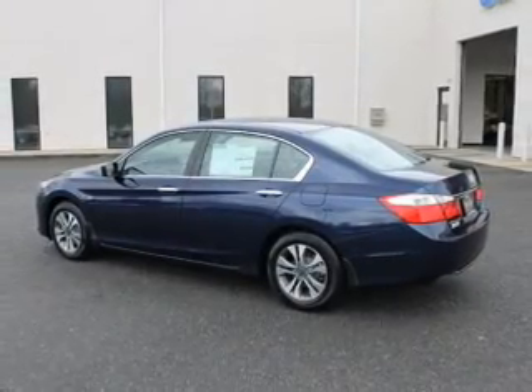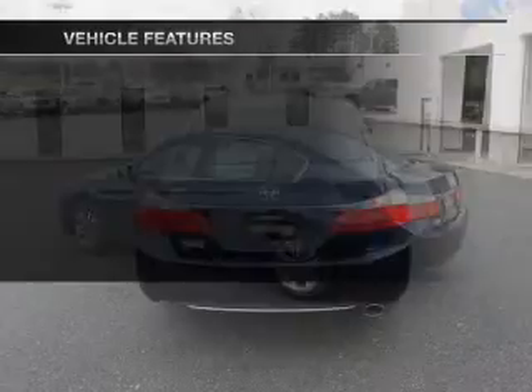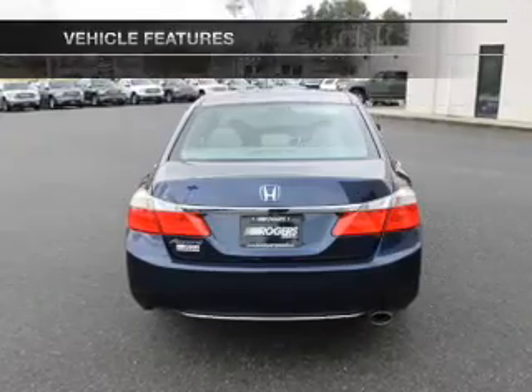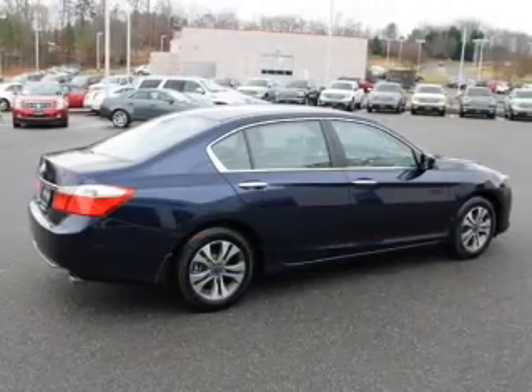You will appreciate the safety feature of anti-lock brakes. Pamper yourself with memory settings. Plus, enjoy these notable features that are included in this vehicle: power door locks, power windows, cruise control, Bluetooth wireless.